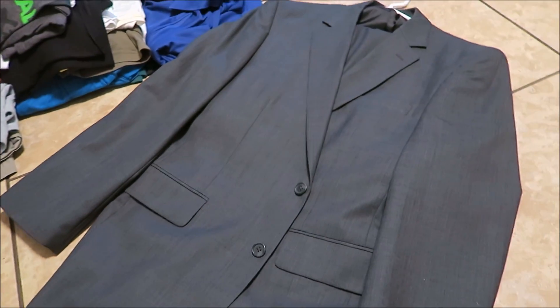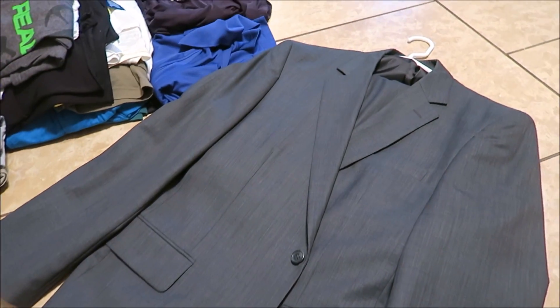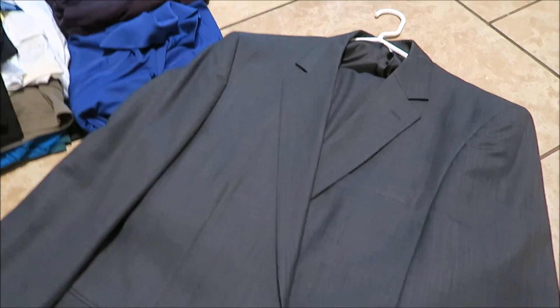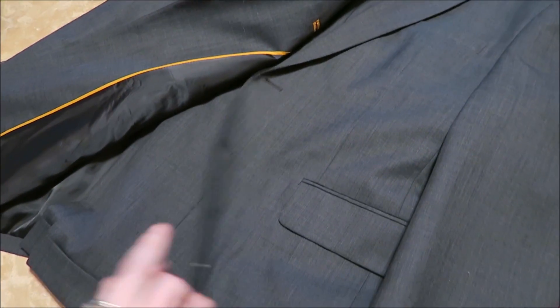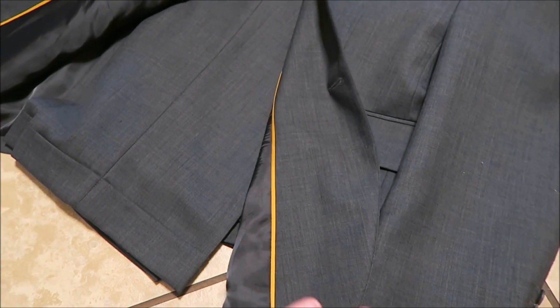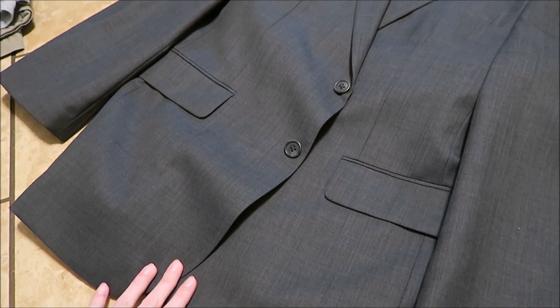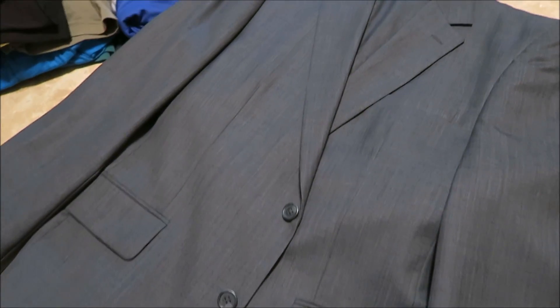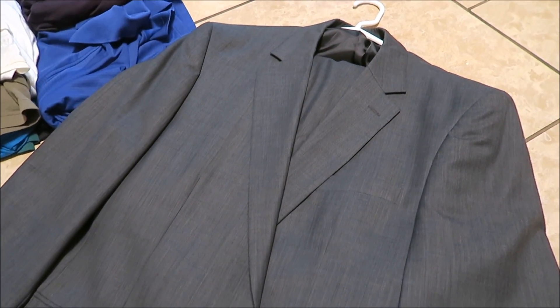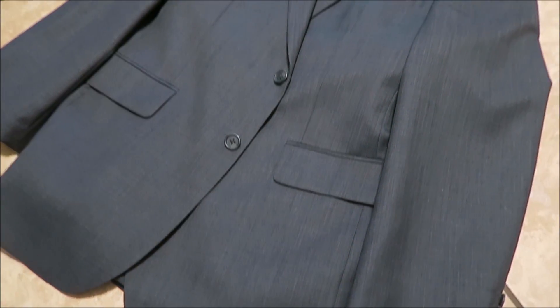The last thing is this suit — it belongs to my husband, of course. It's in great shape; it just doesn't really fit him that well anymore. It has the matching pants that come along with it, and I don't think there's even a spot or a tear or anything on it. Hopefully someone else can find use for it — maybe get a good job or attend a nice event wearing it, because it really is a great suit.